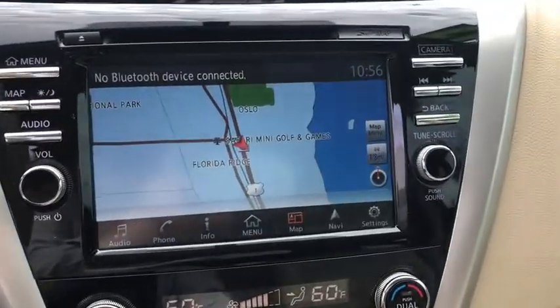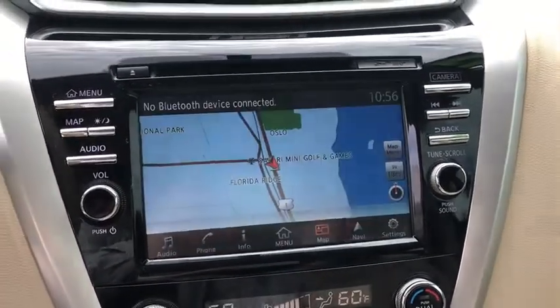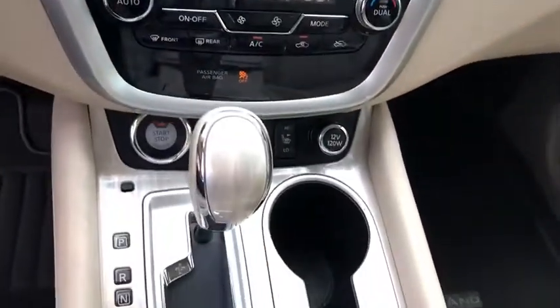Power steering, adjustable steering wheel, aluminum wheels, keyless start, cruise control, four-wheel disc brakes, auto-dimming rear-view mirror.